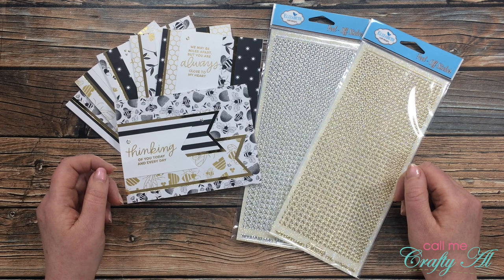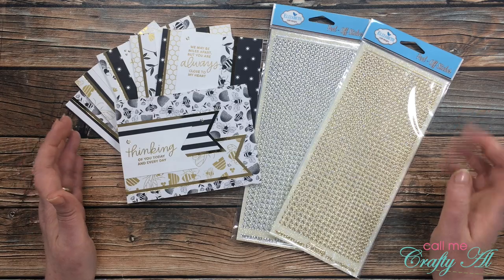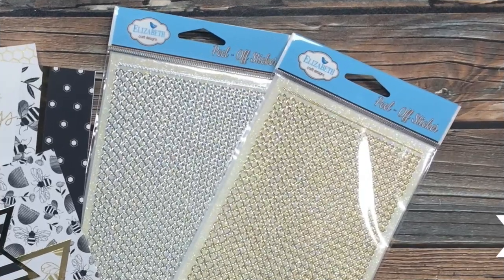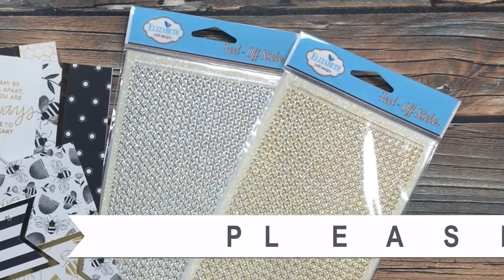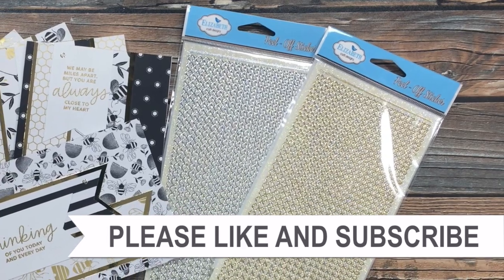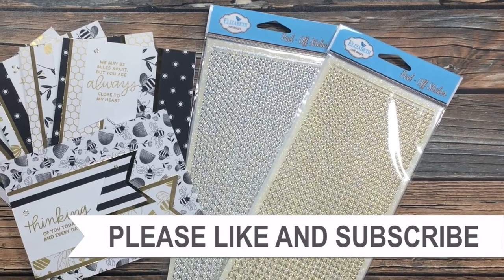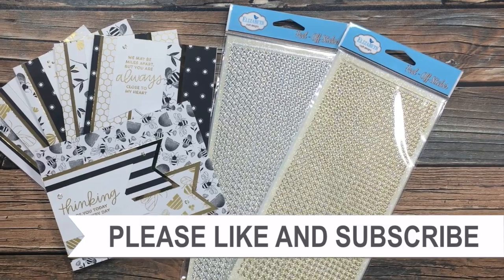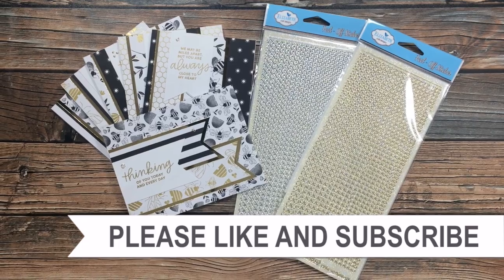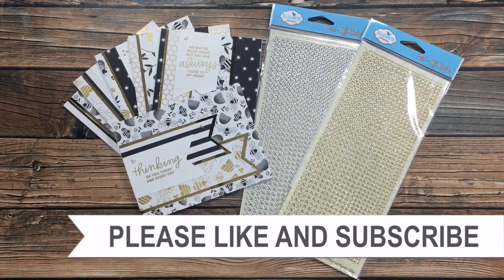I need to hear from you by midnight on Wednesday, June 24th. Thanks so much for stopping by — until my next video, I hope you're all having a crafty day, bye bye! Thank you for watching all the way to the end. I hope you'll consider clicking on one of the videos or playlists I have linked above, and if you're interested in any of the products or tools I used, I do have some links in the description box.